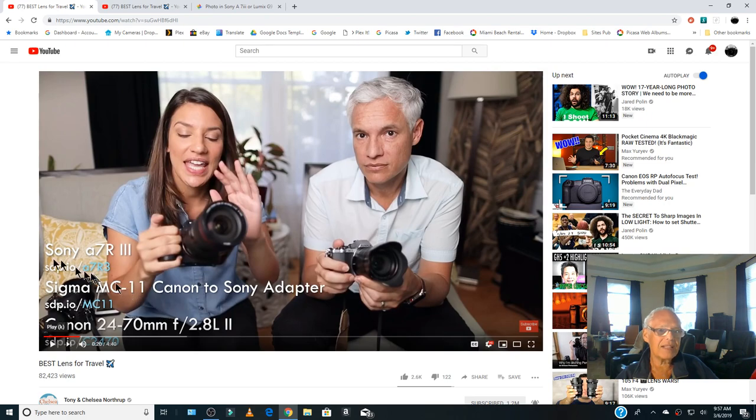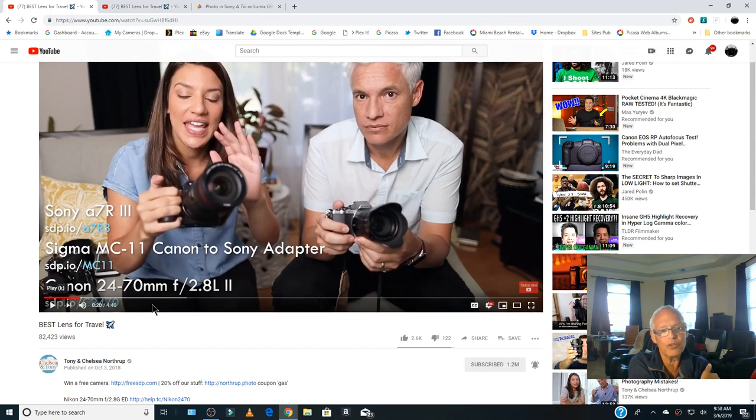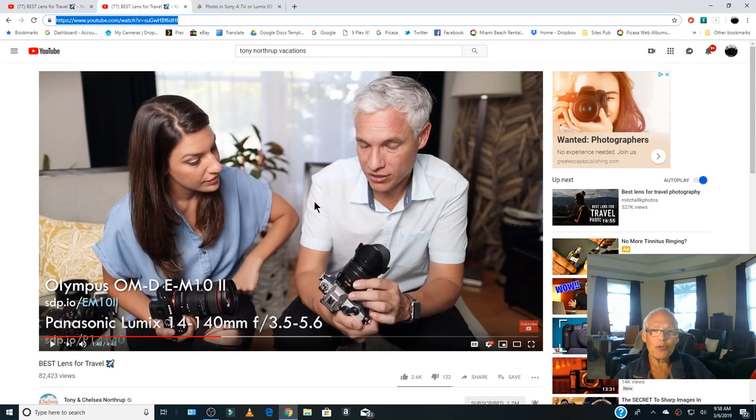Chelsea has a Sony a7R III, I have a Sony a7 III and I don't have the 24-70mm from Canon. I use a 28-75mm f/2.8 from Tamron. And our other guru Tony chose the Panasonic Lumix — I like it also.